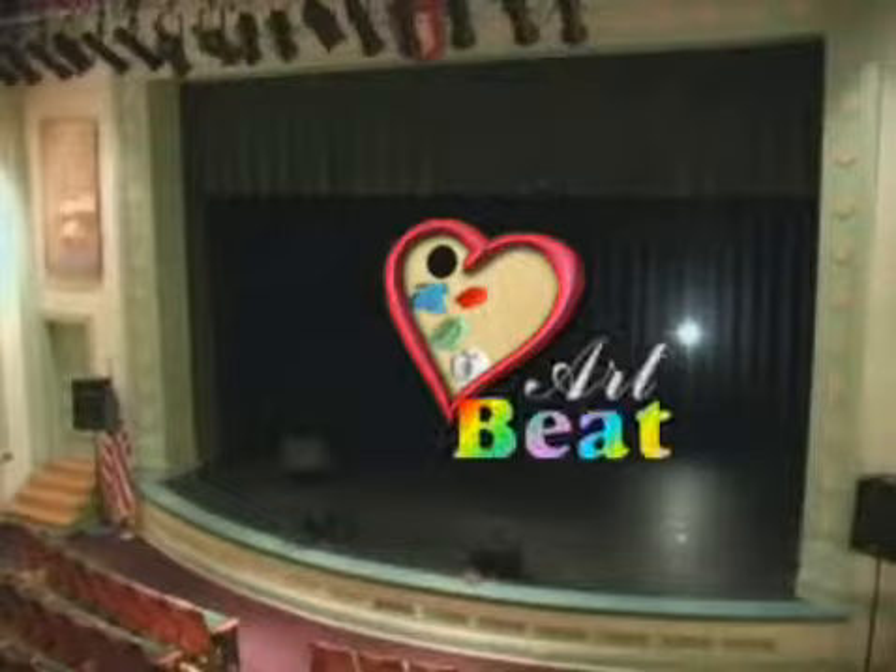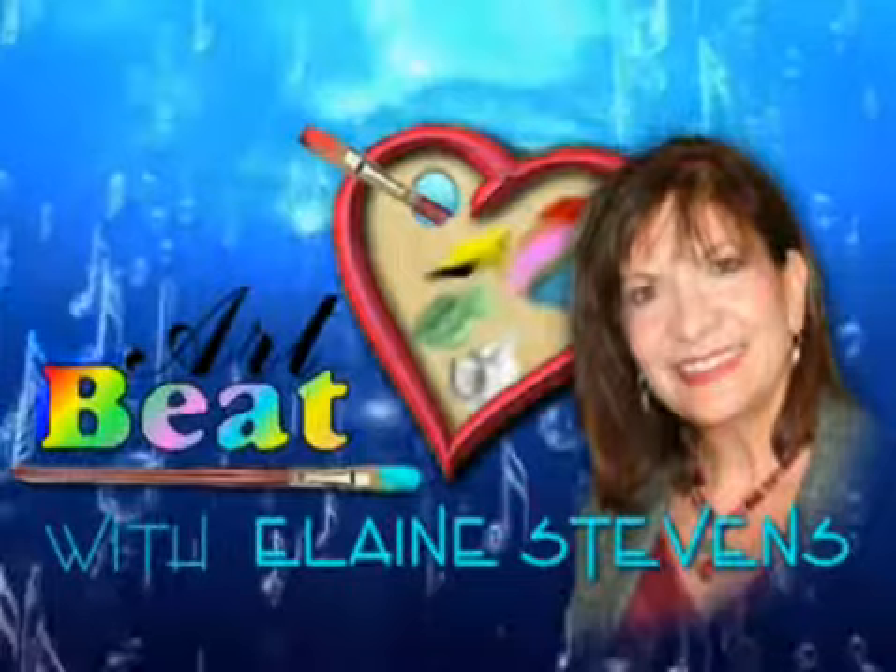Hello, I'm Elaine Stevens and I want to welcome you to Artbeat, where art is the heartbeat of South Mississippi.